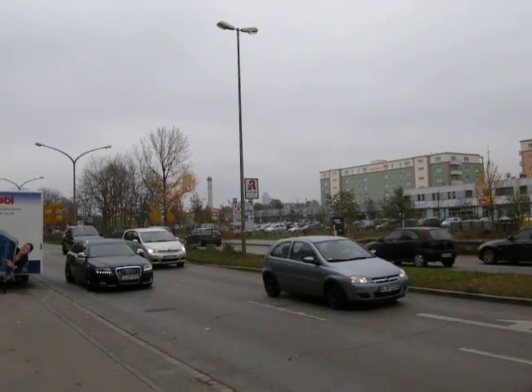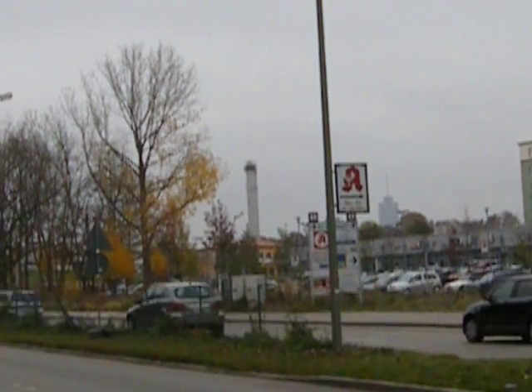Looking over here in the background, that is the smokestack for the steam plant where we were at just a few minutes ago.